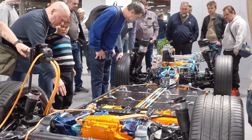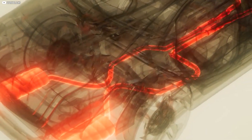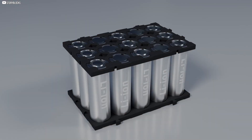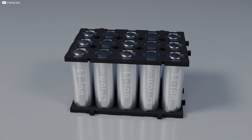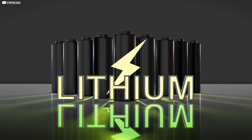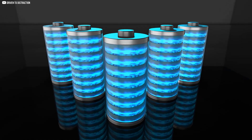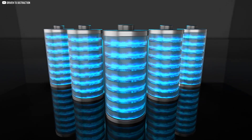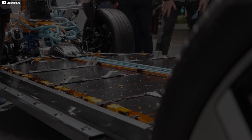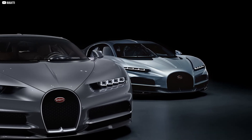This high power density is essential for the performance of the hypercar, allowing it to produce immense amounts of power without requiring a massive battery. The key to this performance lies in the battery's advanced cell chemistry and cooling system, which ensures that the cells can safely operate at high power levels without overheating. Bugatti is likely using a specially designed lithium-ion phosphate cell, which has proven to offer higher power densities than traditional battery cells.